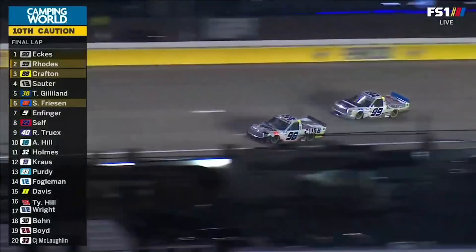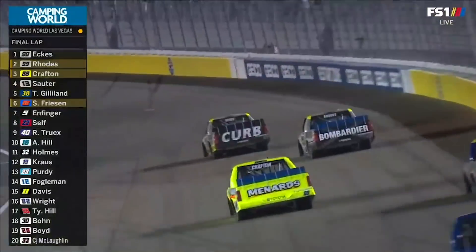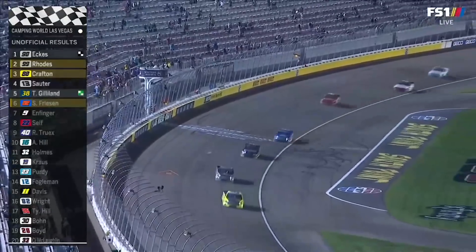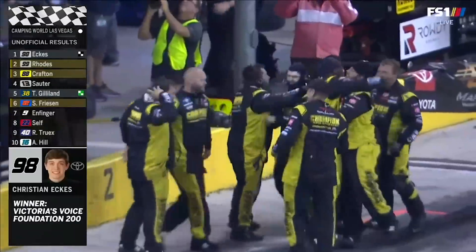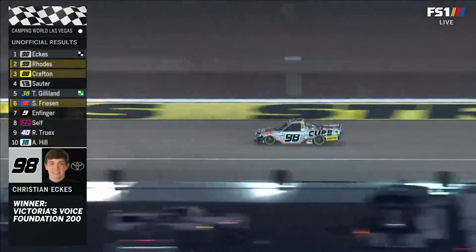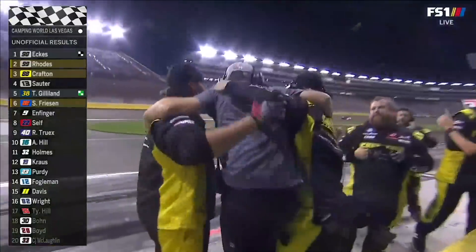Throw it to the high side! And the caution comes out with Eckes in front. Christian Eckes will win because the white flag had already come out. It will be Eckes getting his first career win. I am stunned. That's amazing — very impressive. Did we think that was going to happen? Not one ounce did we think that was going to happen. One, two, three, four for Thor Sport. For the first time in Truck Series history, the same team takes the top four spots.